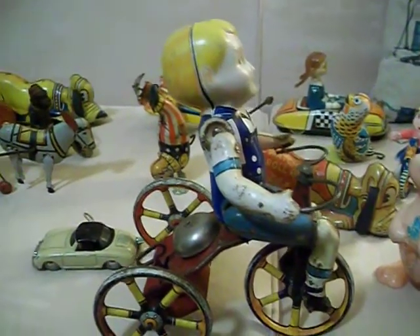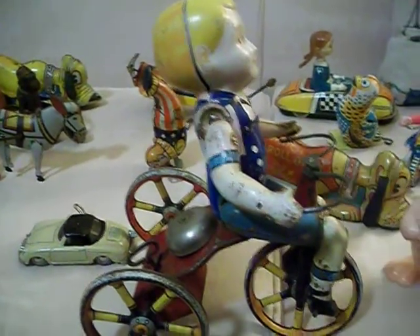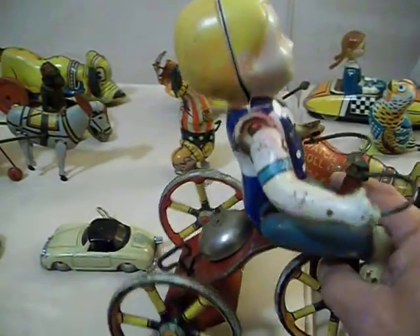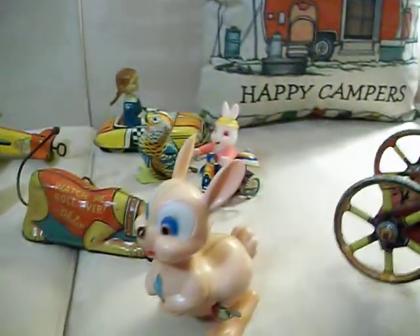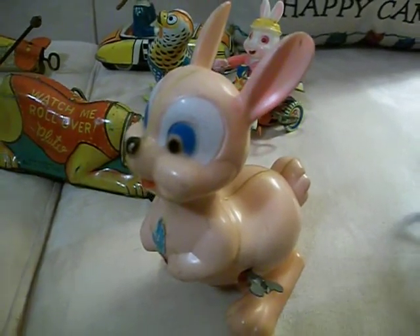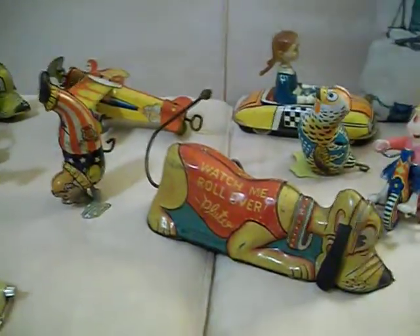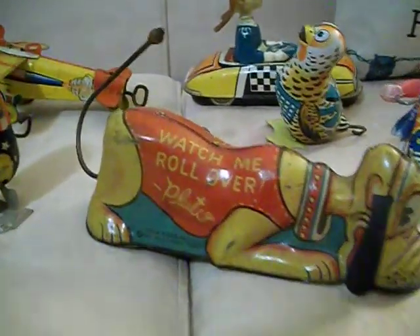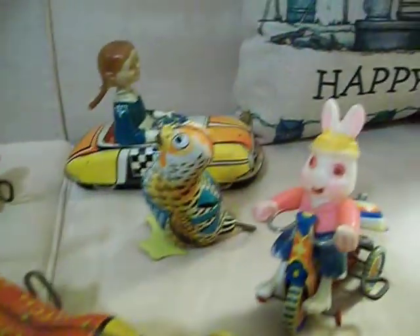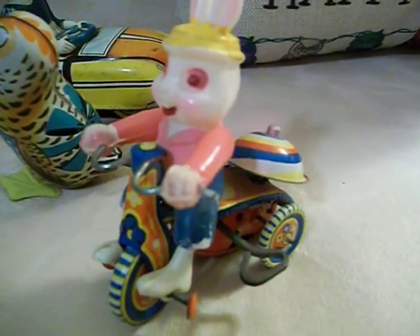Let's do a video with some wind-ups and friction toys that I have. Cool little bunny rabbit. Mark's watching me roll over Pluto. Another little bunny rabbit on her tricycle.